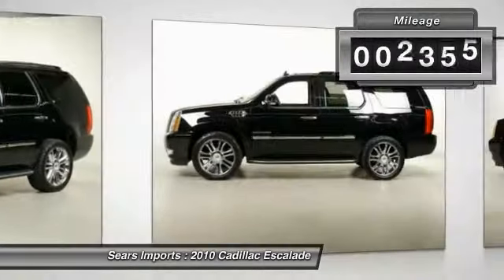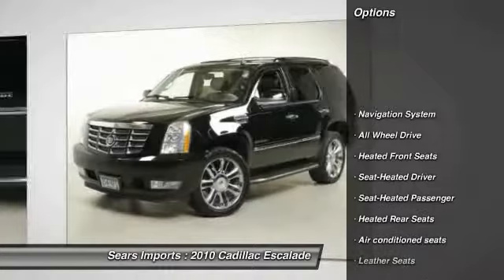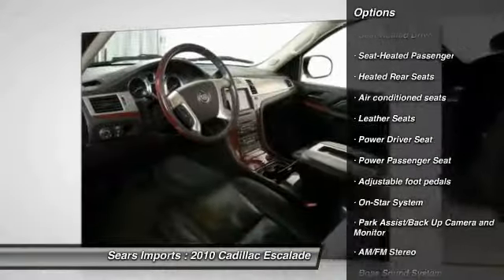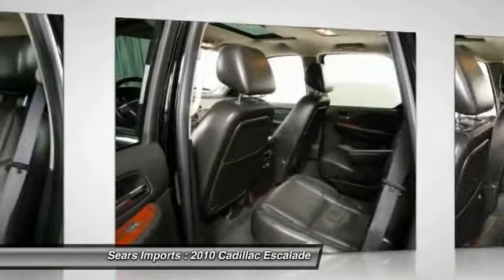This vehicle has less than 100,000 miles. Here are some of this vehicle's great options: third row seat, power passenger seat, Bose sound system, traction control, anti-lock braking system, navigation system, all-wheel drive, air conditioning front, power steering, Homelink garage door opener.